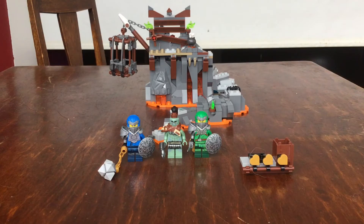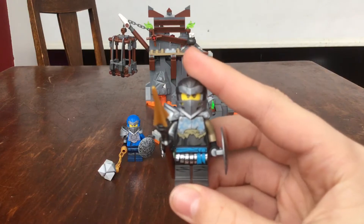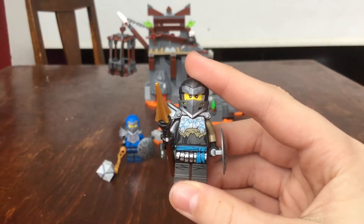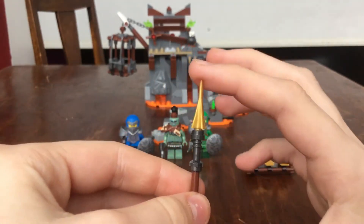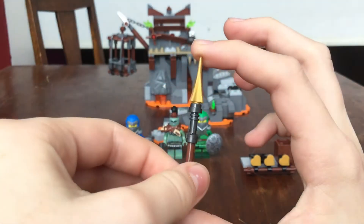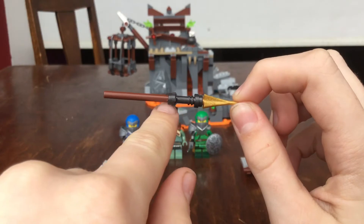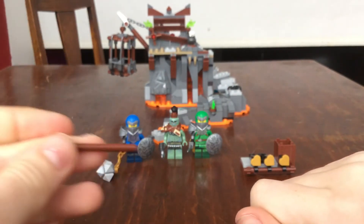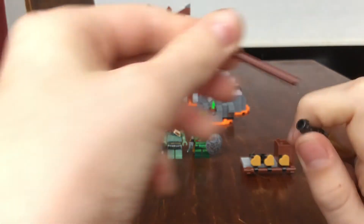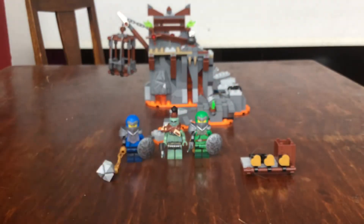First we have the Water Ninja herself, Nia. This is her spear thing, with this new unicorn head hair piece thing. And there's a lightsaber handle and this long brown thing. And that's her spear.